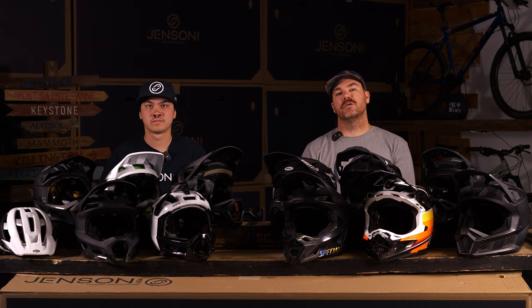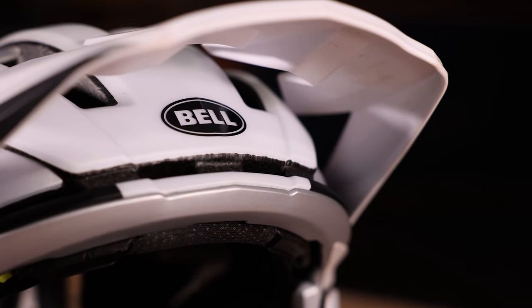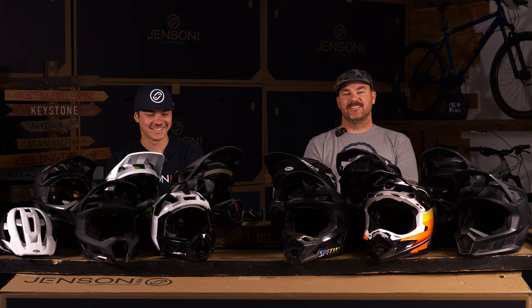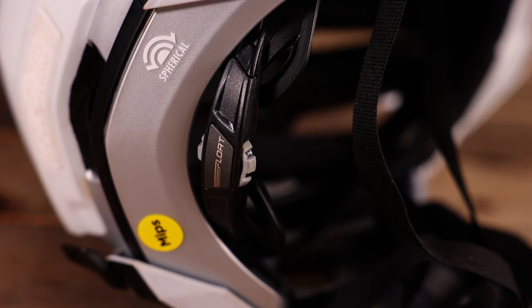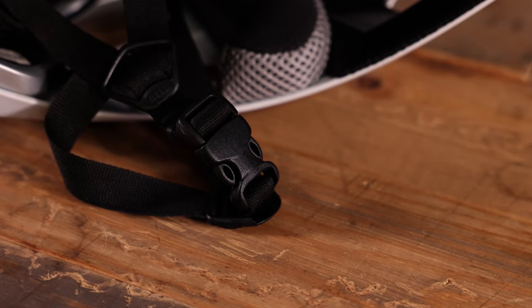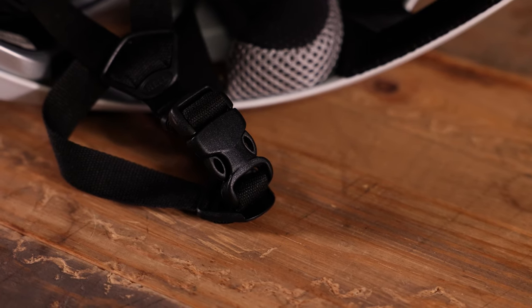The Bell Super Air R comes with a camera mount if you're looking to film yourself, an adjustable visor, and a nice sweat guide so if you drip a ton of sweat it'll guide that away from your eyes. It's a great helmet if you're looking for that one helmet to rule them all without being specific to one style of riding — though I wouldn't be using it to send the biggest stuff. It does give you peace of mind if you're looking to ride a little bit of steep stuff and then switch to a half shell when you're not.